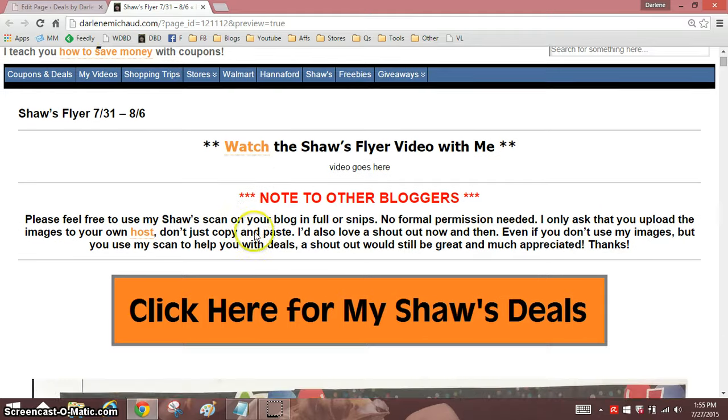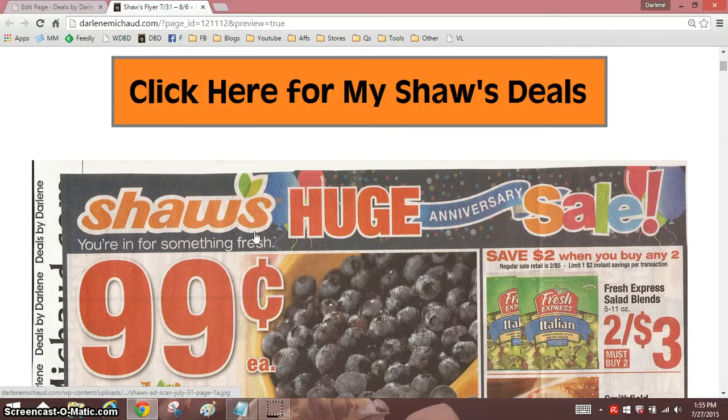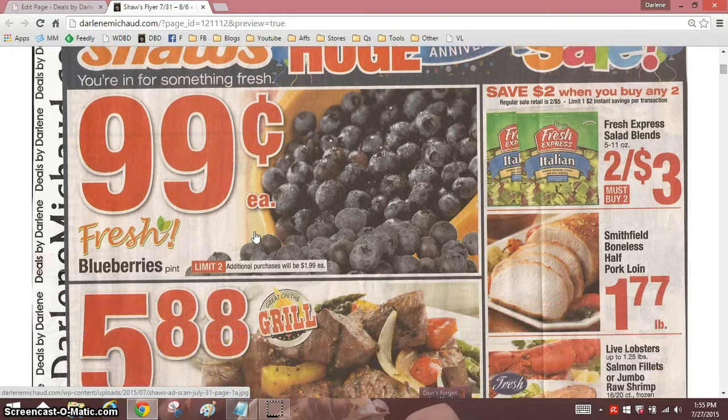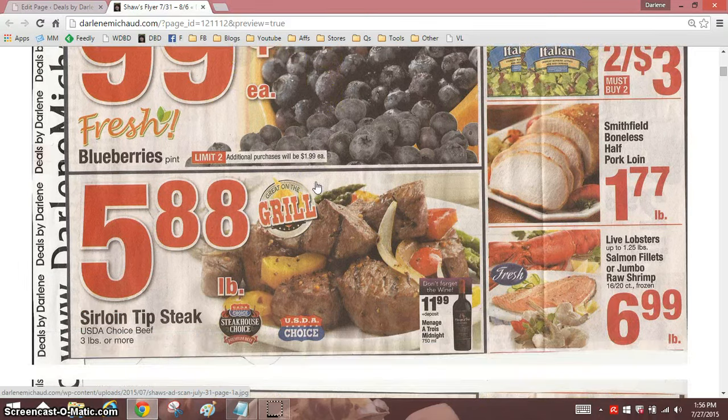Oh my goodness, what a joy! Let's all do a happy dance. Okay, enough dancing. Let's get to business. We have a sale coming up, a huge anniversary sale. I don't know whose anniversary it is — let's just say it's mine. I'm assuming it's Shaw's, but they're celebrating with a sale that we've probably had a thousand times before. Cheap blueberries. Can you tell I'm in a good mood? I'm spicy today.